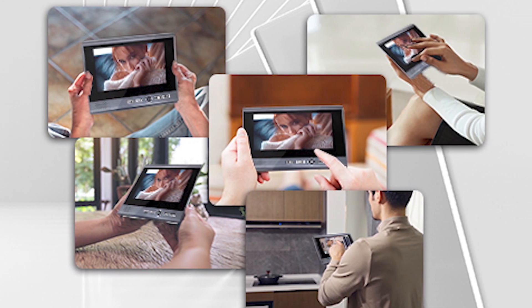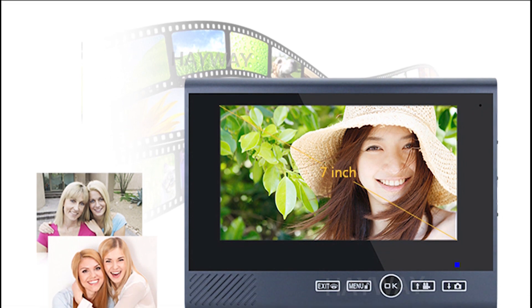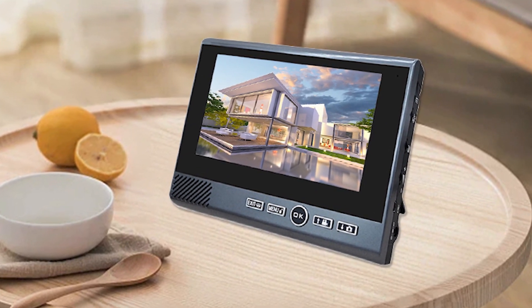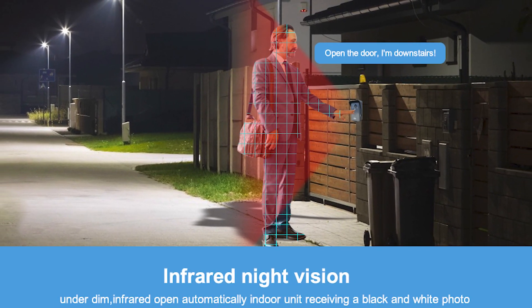With the crystal clear 7-inch color LCD screen, you can now see and communicate with the visitor at your door without ever opening the door. The high resolution camera captures clear and detailed images of anyone approaching your home day or night, thanks to its infrared night vision functionality.